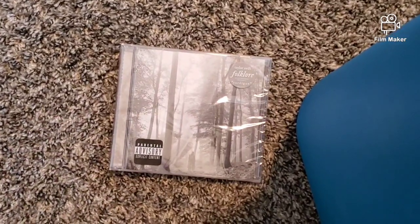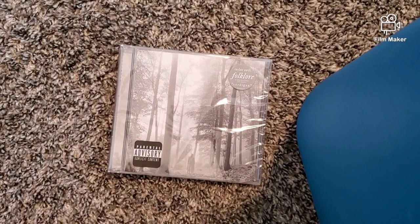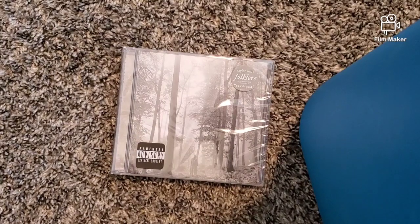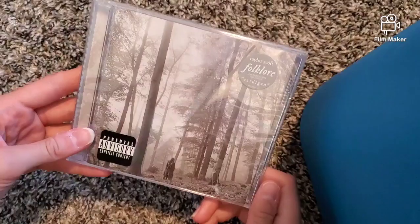Hey guys, welcome back to Dakota Danger Zone. I have a new setup — usually I have my phone sitting on the edge of my bed, but now I'm using a blue bin, so I'm sorry for that. But today I went to Target and picked up a new album.